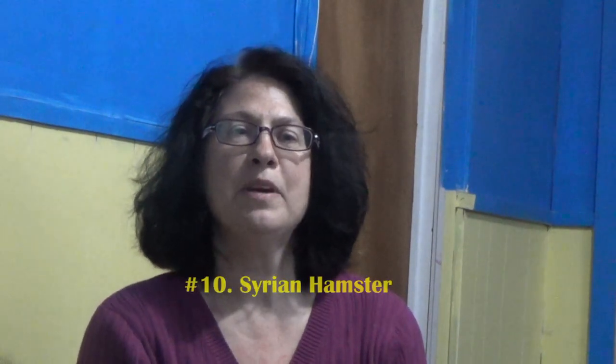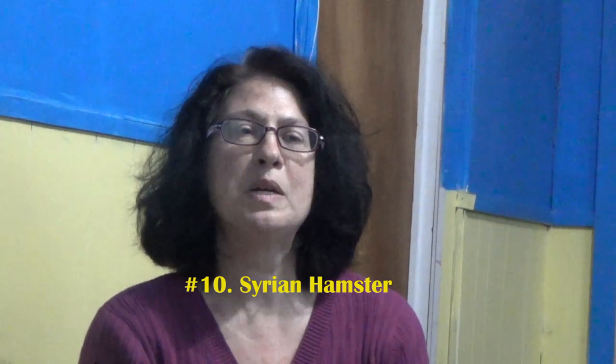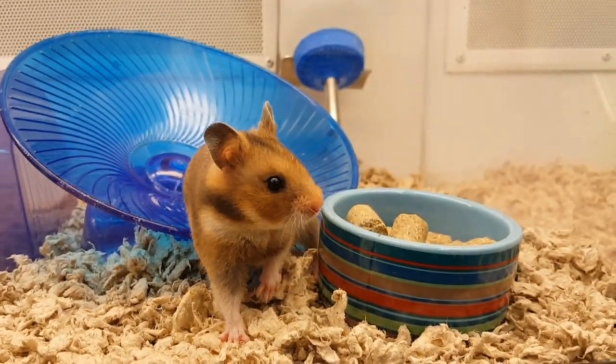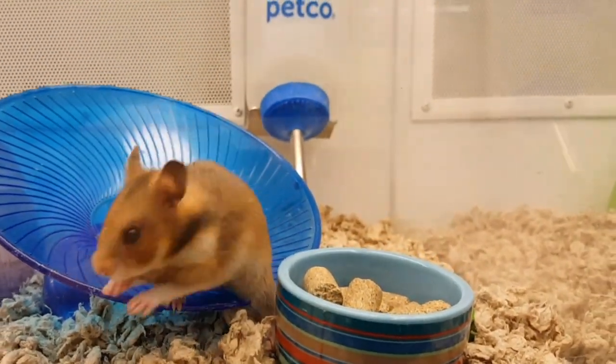Number 10 on my list is a Syrian hamster. These are the bigger hamsters that you see at the pet store. Syrian hamsters want to be left alone — they don't like other hamsters and they don't really like a lot of handling. They also are extremely nocturnal. Hamsters do not want to be disturbed from their sleep until about 5 p.m. at night, then they become more active.